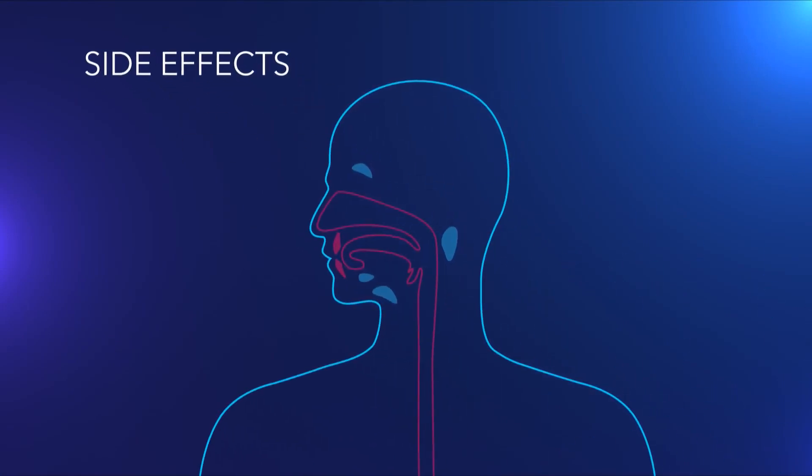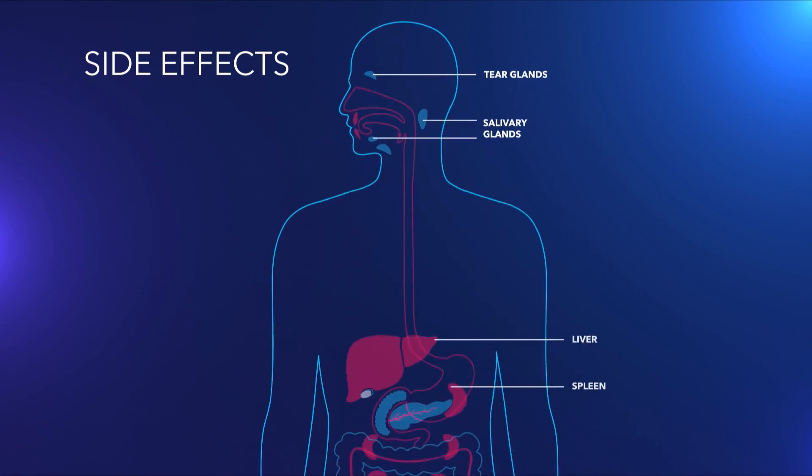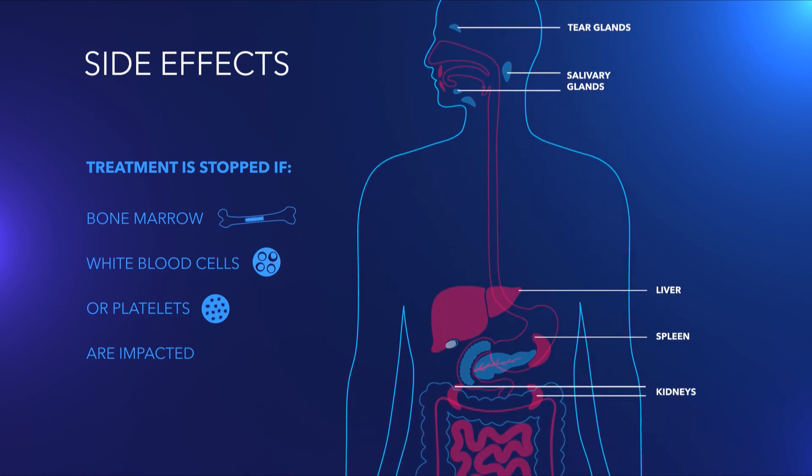They're giving off a little bit, but not enough to be dangerous for other people. But there can be side effects. The radioactive material often flows to salivary and tear glands, where it can cause dryness. The liver and spleen are also vulnerable spots. Treatment is stopped if a patient's bone marrow, white blood cells, or platelets are impacted. And doctors watch for any kidney malfunction or damage.